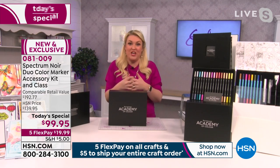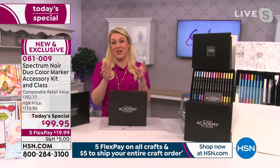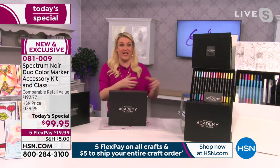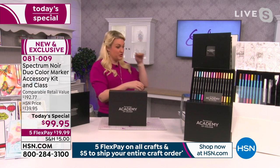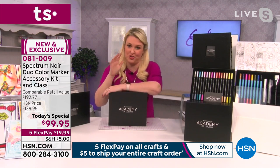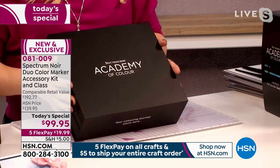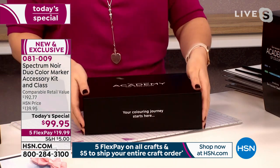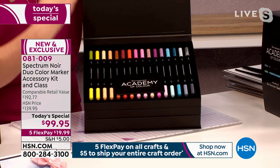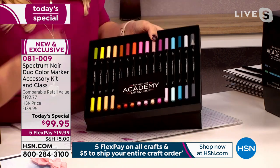More importantly, it's about the program — taking you on a journey no matter your coloring level. You'll have all the tools, accessories, and access to live and on-demand video content and support. Your coloring journey starts when you open the box: trays of the new duo color marker pens. These are brand new duo color markers — all brush nibs, working perfectly in harmony with Spectrum Noir's incredible high-quality Japanese brush nib.